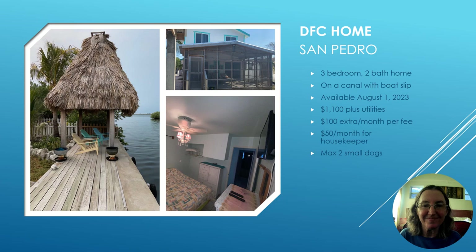If you're looking for a standalone home in San Pedro, those are somewhat hard to come by, especially ones with three bedrooms. This home is in the DST area, right before Mahogany Bay Village, where a lot of resort workers live. It's on a canal with a boat slip and will be available August 1st, 2023 for $1,100 plus utilities. Pets are allowed — a maximum of two small dogs at $100 per month each — and there's also a $50 a month fee for a housekeeper.